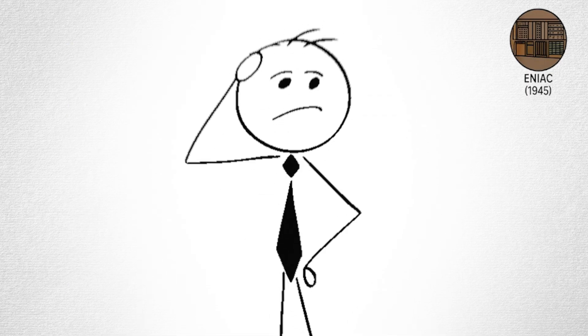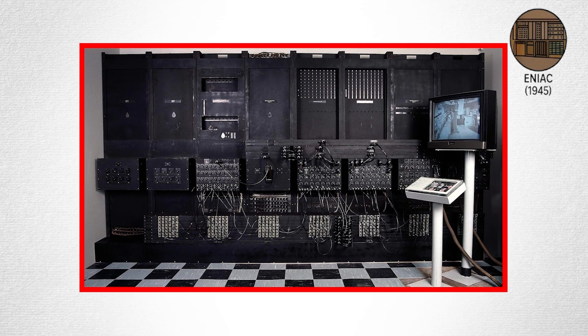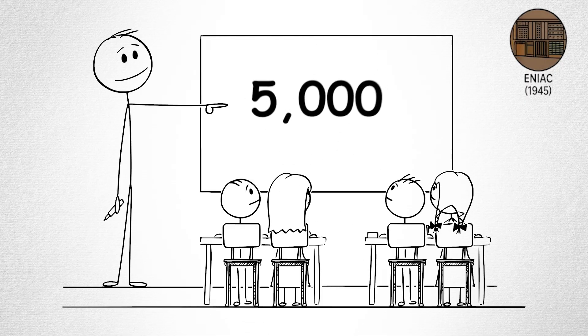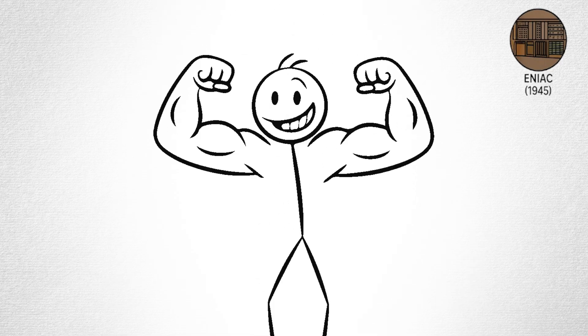If someone wanted to run a new program, they couldn't just type it in. They had to physically rewire the thing with cables and switches. Programming ENIAC took days, sometimes weeks. But it worked. ENIAC could perform 5,000 calculations per second, which, in the 1940s, was mind-blowing.